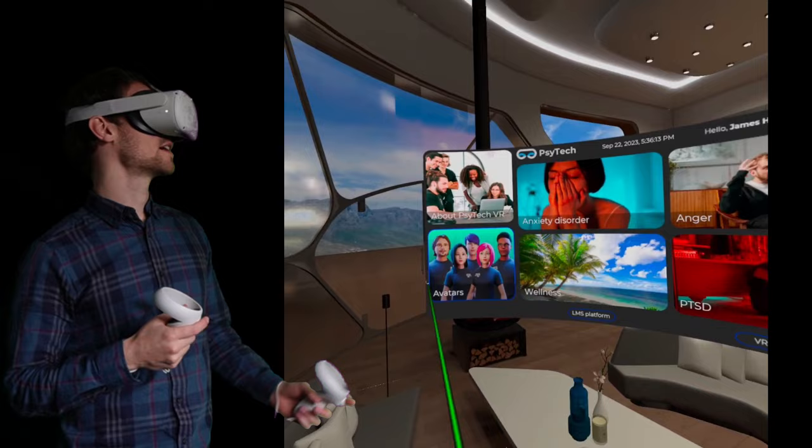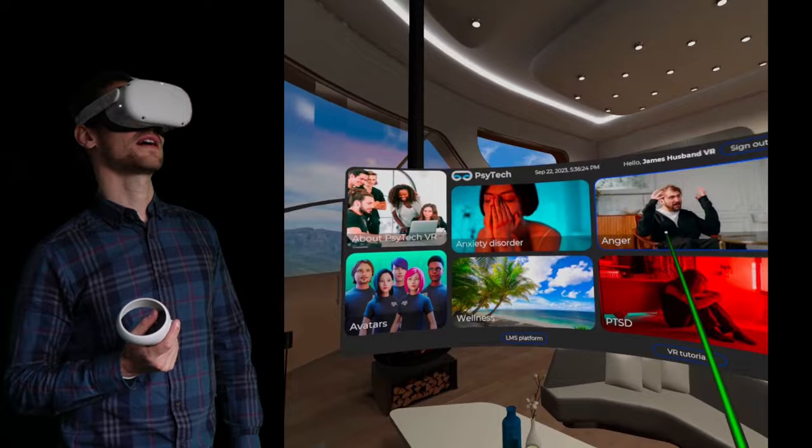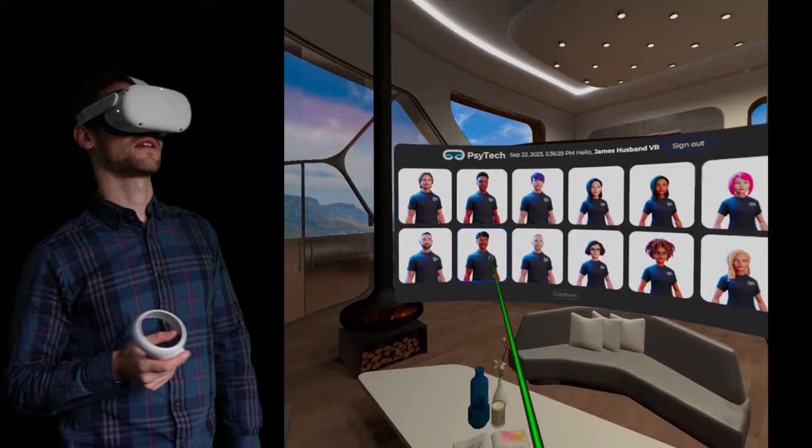As you can see we've got anxiety disorders, you can pick an avatar. We've got some wellness-based ones just around relaxation, safe place, and then we've got some for PTSD and some of that. So as we look at this, we would start with an avatar — so this is what a patient would see — and we'll go with that one.